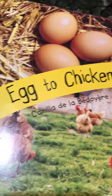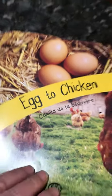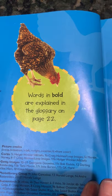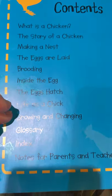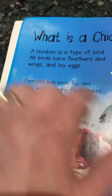Let's get to our book. The book is called Egg to Chicken — I cannot pronounce the author's name, so I'll let you look at it. The author is Camila de la — I don't know how to pronounce that. The nice thing about informational text is there are many features that help us as readers. It says words in bold are explained in the glossary on page 22, so if you don't know what a word means you can go back and find the definition. We also have a table of contents that lists the headings and the page numbers.